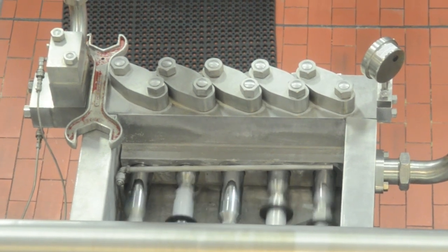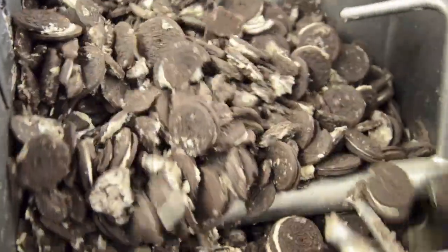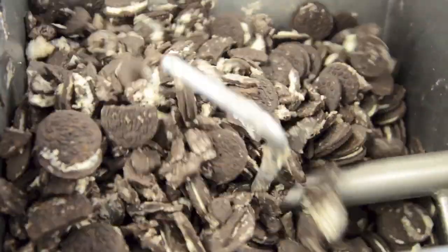It takes milk from over 60,000 cows a day, and after it's homogenized, it's mixed in these big tanks, and then the inclusions are added, like these cookies for cookies and cream ice cream.